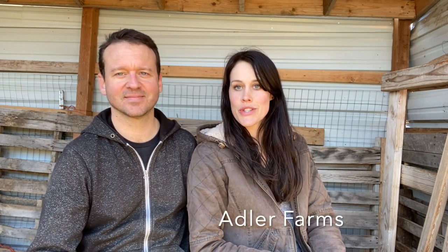Hey there! It's Tanner and Victoria from The Young Homestead. We were tagged by Adler Farms to answer the 10 new questions for homesteaders. So I have them on my phone and we're just going to go through them one by one and answer them for you.